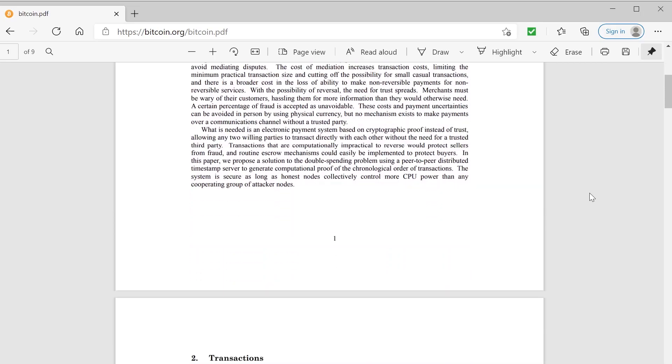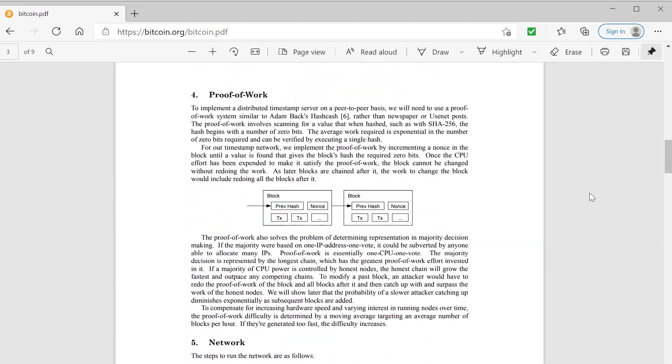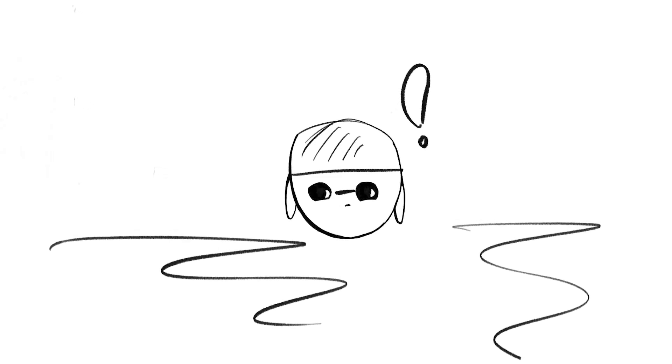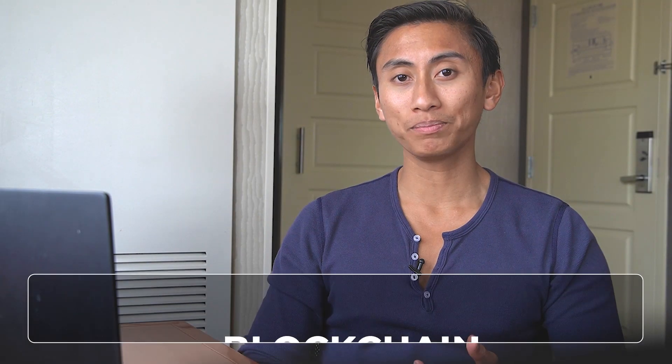The idea first came out of this mysterious author's publication around 13 years ago. In 2008, Satoshi Nakamoto published the seminal paper, 'A Peer-to-Peer Electronic Cash System.' In it, he — or she — published the vision of what we now call a blockchain.